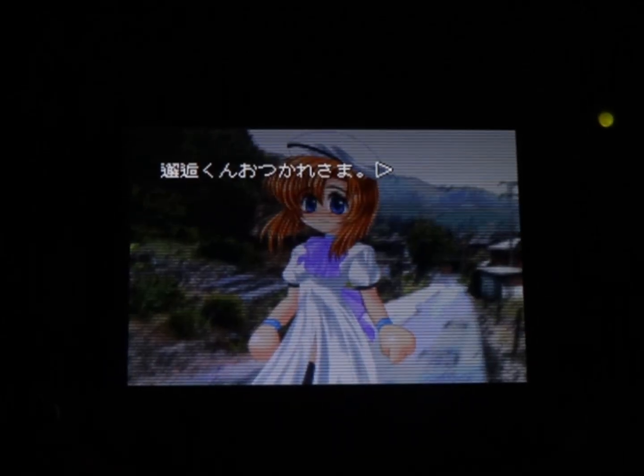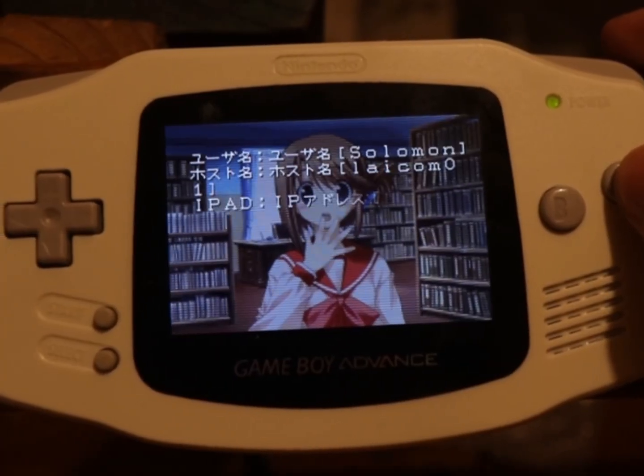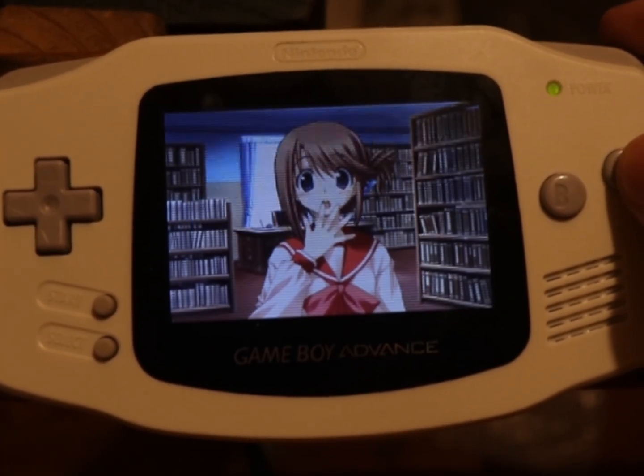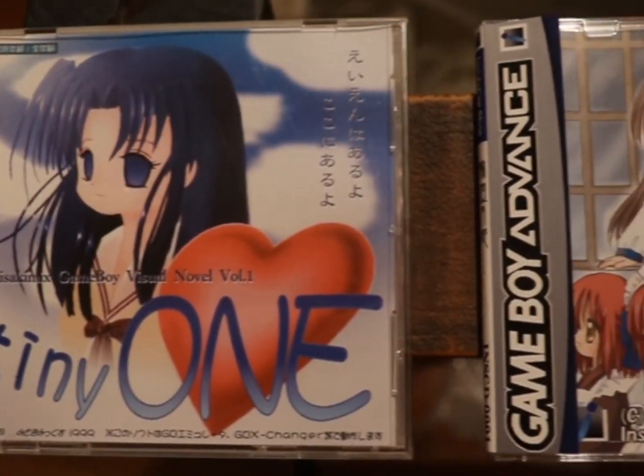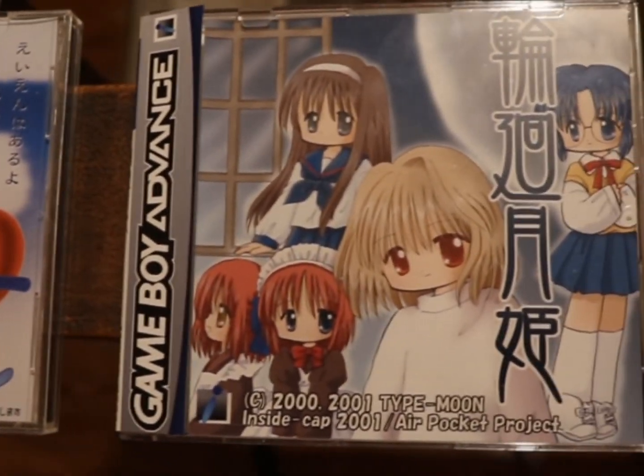However, a small doujin company called Inside Cap got pretty creative about it and made a very unique anti-piracy measure for their visual novel Game Boy Advance ports. But before getting to that, let's go over the short history of the group and how things got to here.